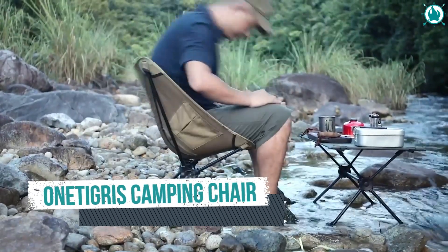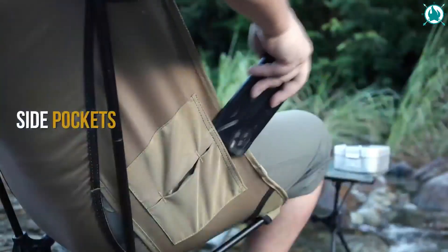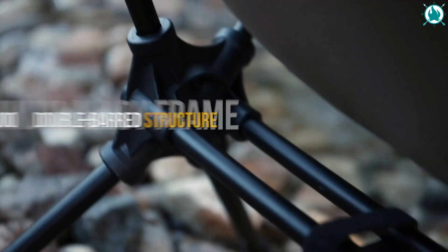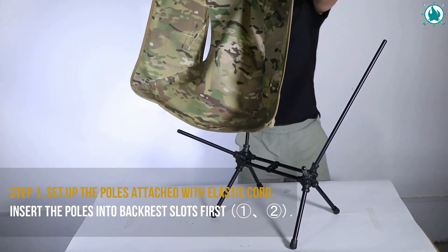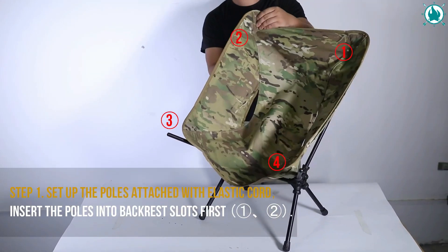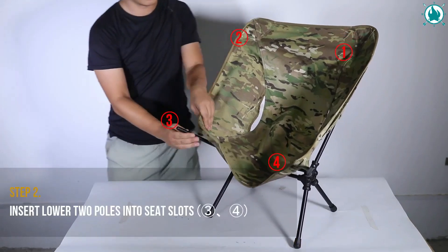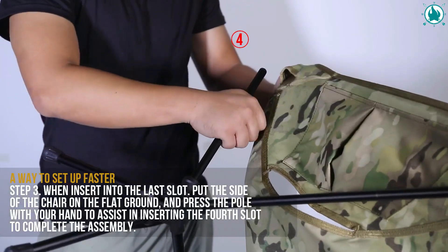Number 2: One Tigris Camping and Backpack Chair. A vital piece of outdoor gear that is easy to assemble, easy to disassemble for storage, and relatively light to transport effectively. The U.S. licensed Multicam 500D Cordura nylon fabric used in the construction of this beautiful chair, along with the premium 7075 aluminum alloy frame, can support up to 330 pounds of weight.